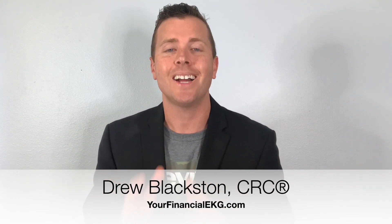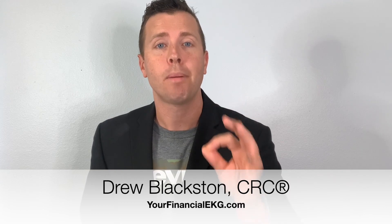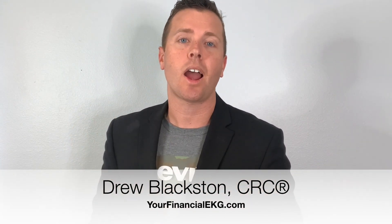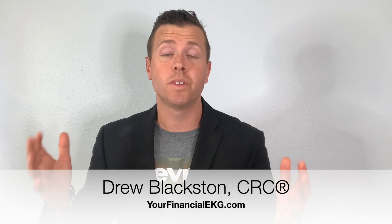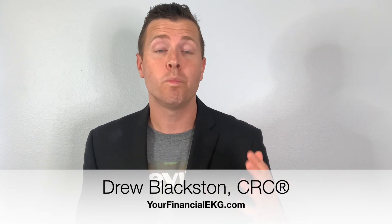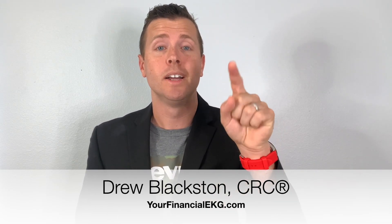Compound interest is your best friend. I always tell people compound interest is God's greatest gift outside of Jesus. So if you can max out your 401k and max out an IRA or Roth IRA, you are going to be killing it when it comes to the investing game. If you have any questions, visit my website yourfinancialekg.com. I hope this video has been informational — have a great day, and remember to subscribe for more videos like this!